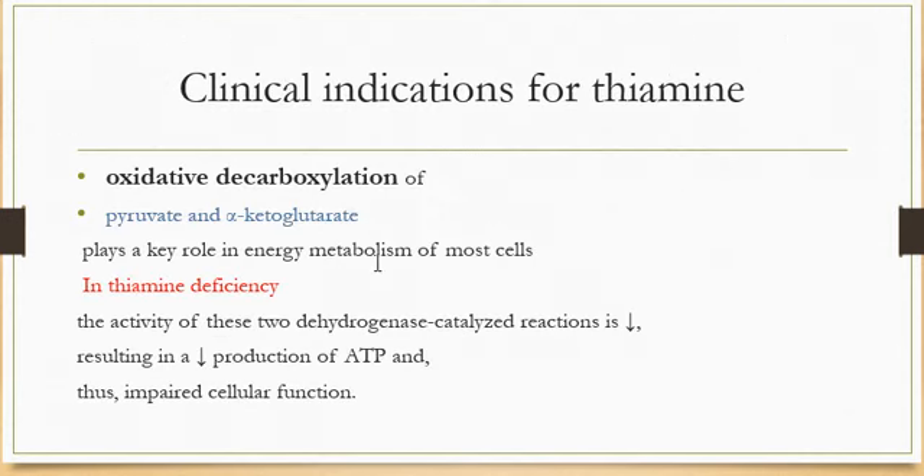Clinical indications for thiamine: the oxidative decarboxylation of pyruvate and alpha-ketoglutarate plays a key role in the energy metabolism of most cells, and is particularly important in the tissues of the central nervous system. In thiamine deficiency, the activity of pyruvate dehydrogenase and alpha-ketoglutarate dehydrogenase is decreased, resulting in decreased production of ATP and therefore impaired cellular function.